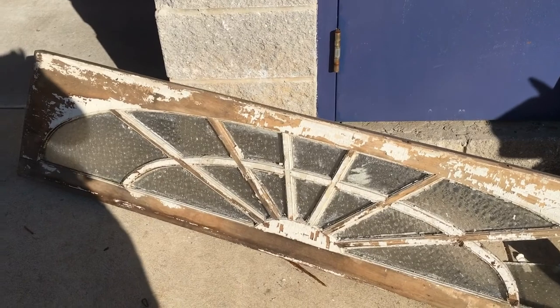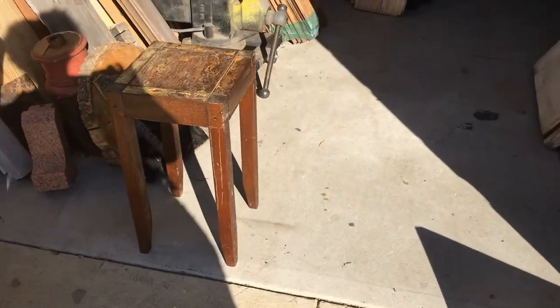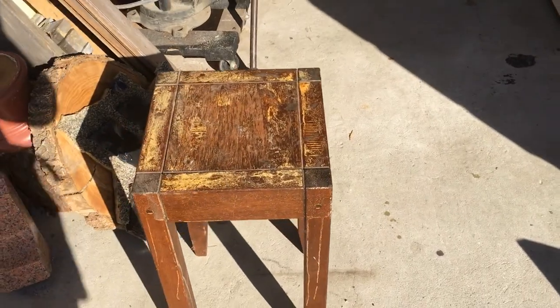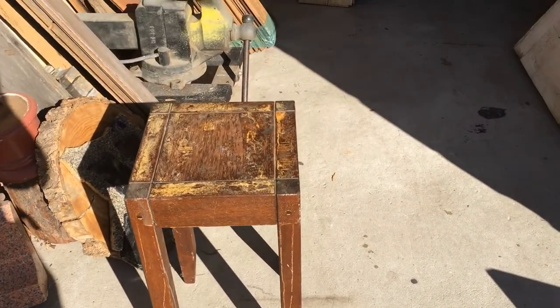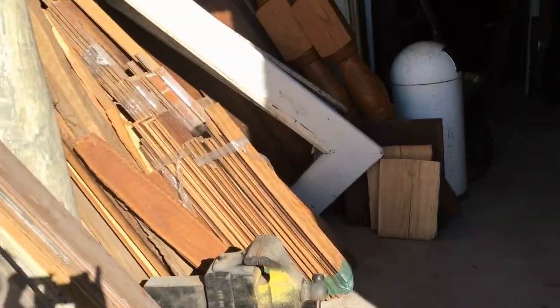I also got this little tiny table, which I'm really excited about. I am just really, really happy about what I found here today.